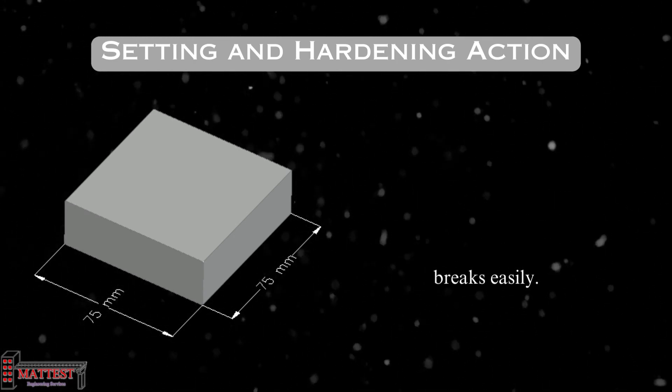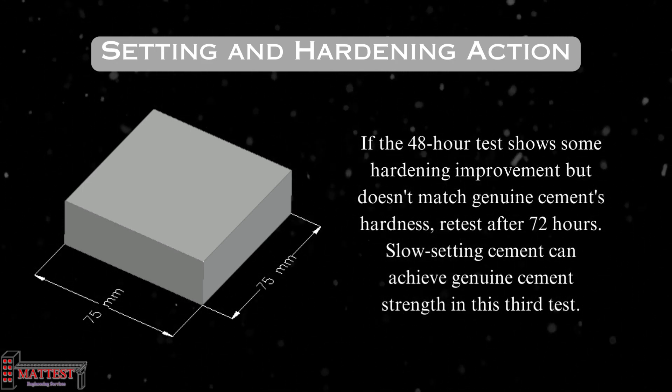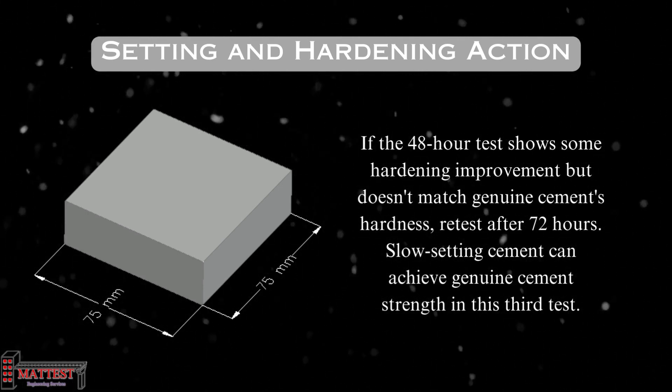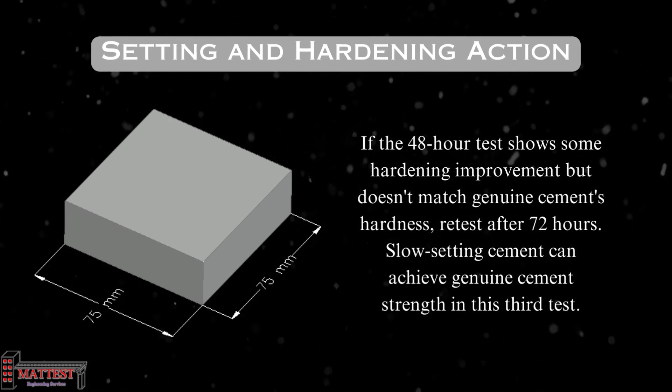Poor-quality cement may break easily. If, after 72 hours of curing, the cement under test still doesn't attain the desired hardness, it suggests slow setting quality. However, it can eventually become as strong as genuine cement with further curing. This test helps evaluate cement quality and its setting characteristics.